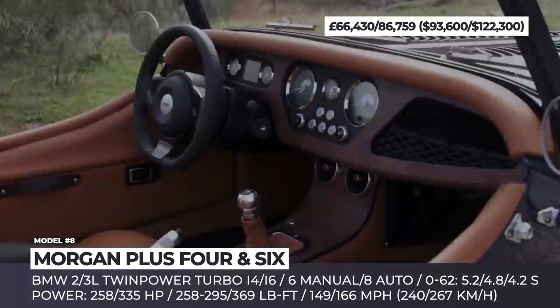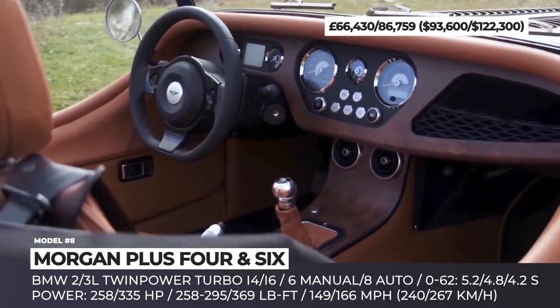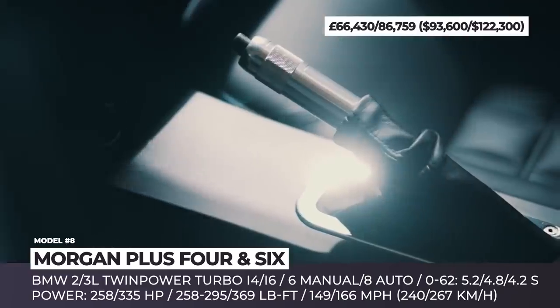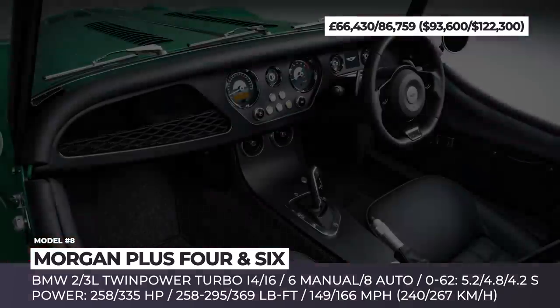Morgan's cabin is a combination of hand-trimmed leathers and wood veneers, but occupants can also enjoy optional heated seats with lumbar adjustment and a discreet in-car audio system with Bluetooth.